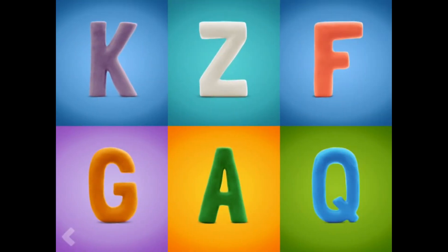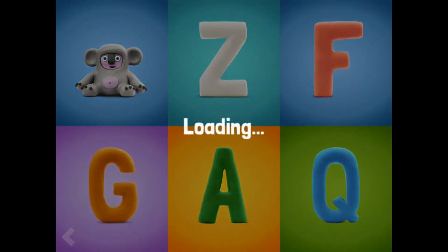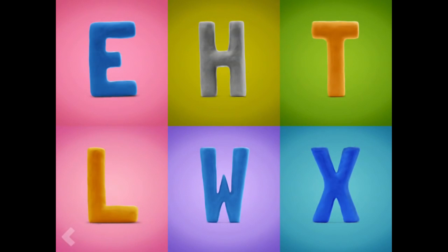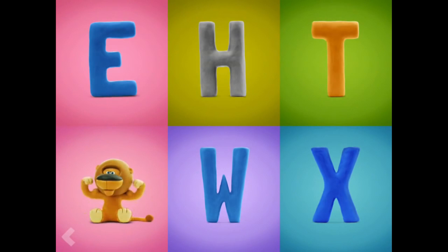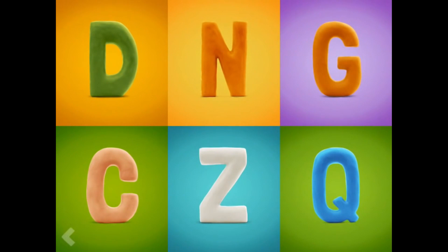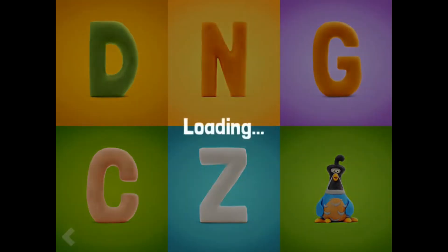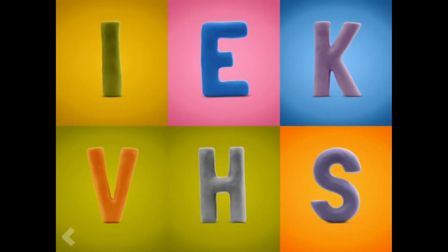And now, find the letter K. Amazing! Which one of these letters is the letter L? Way to go! Point to the letter Q. Nice work!